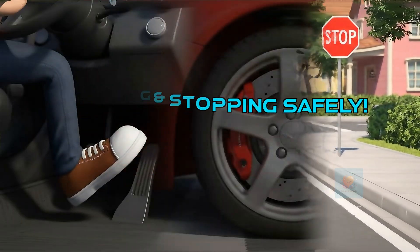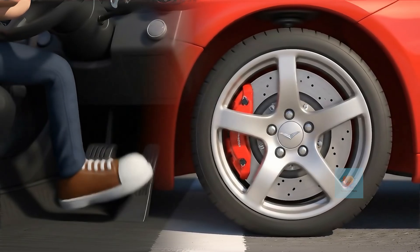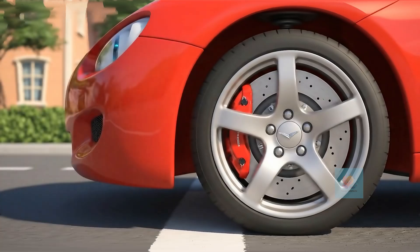Uh-oh, a stop sign. Press the brakes. The wheels squeeze and squeak. We stop safely and soundly.